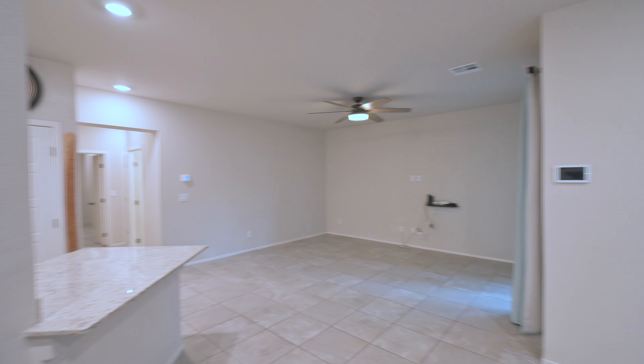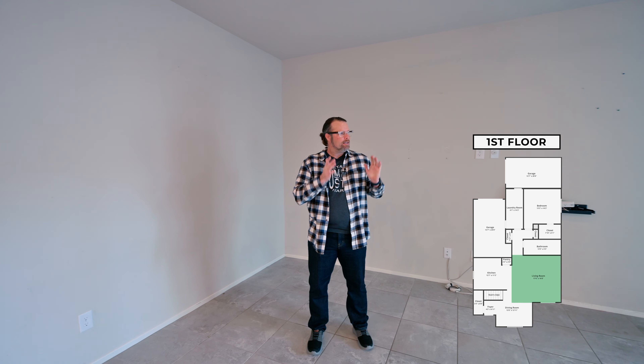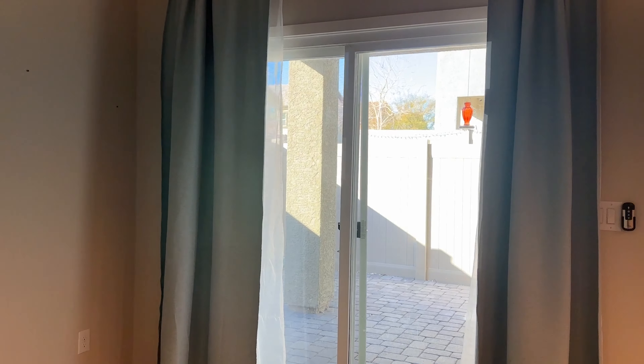Very deep living room with a beautiful fan up top. One of the great things about this townhome is the fact that we have a covered patio right off the main floor.